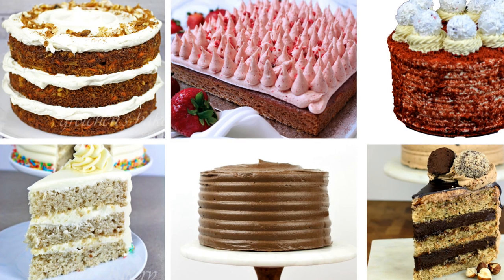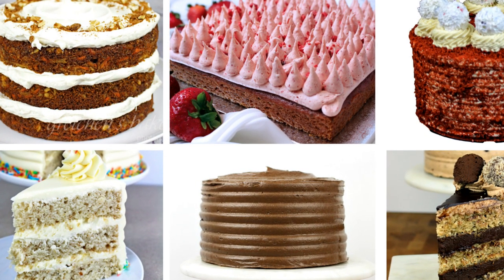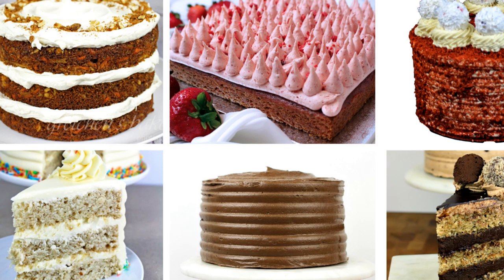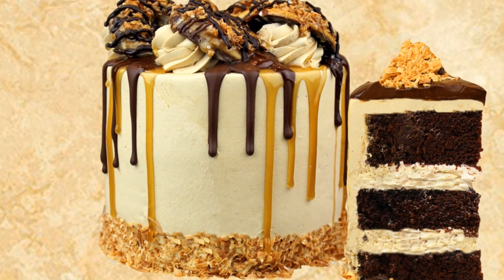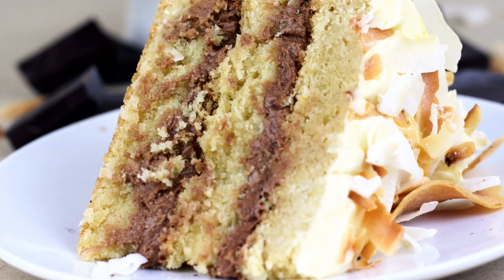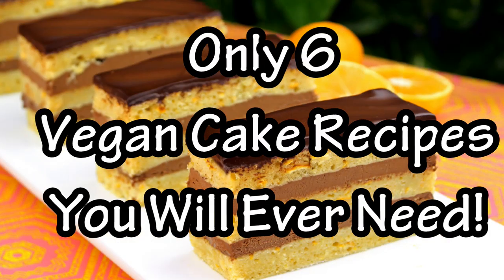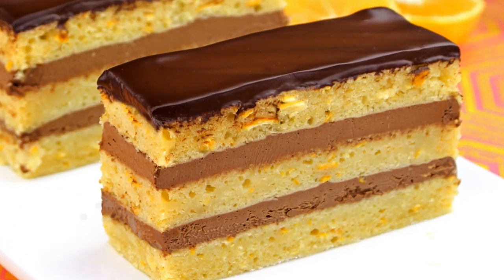Hey guys, what's up and welcome back to Gretchen's Vegan Bakery. I have been wanting to do a compilation for the only six vegan cake recipes you will ever need. When you think about it, there really are just a few base recipes that we need, and from there we create hundreds of flavor combinations for the most outrageous cakes ever. So sit back and check out my compilation — let's get right to it!